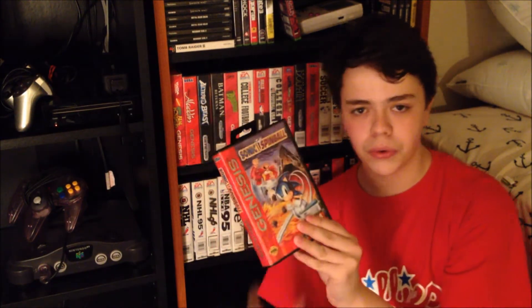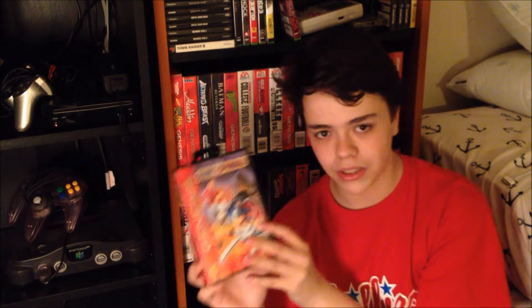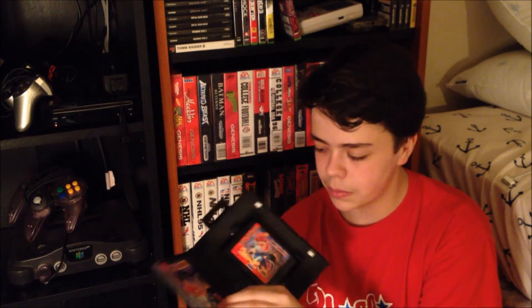Next game is Sonic Spinball. Pretty cool game — I'm not a huge fan of pinball video games; I like the actual machines themselves. This is an alright game and I like it because it's pretty 3D. But it could have been any pinball game — they just slapped Sonic on it to make more money. This is complete and in pretty good condition; the cover's a little bit messed up, but the inside and the cart are pretty good.